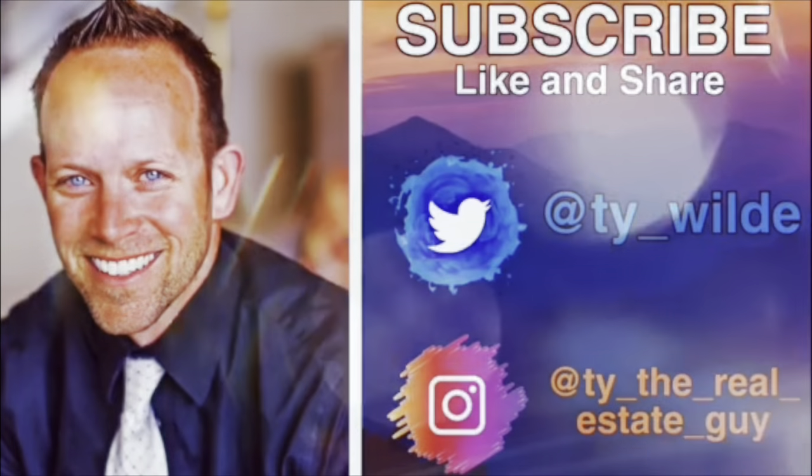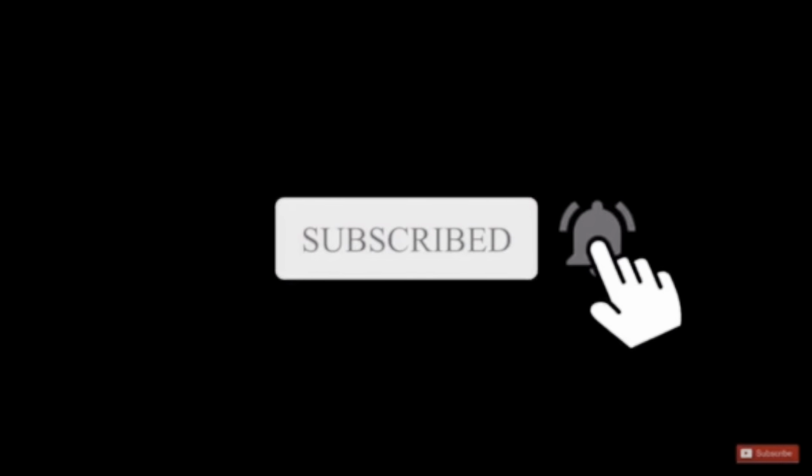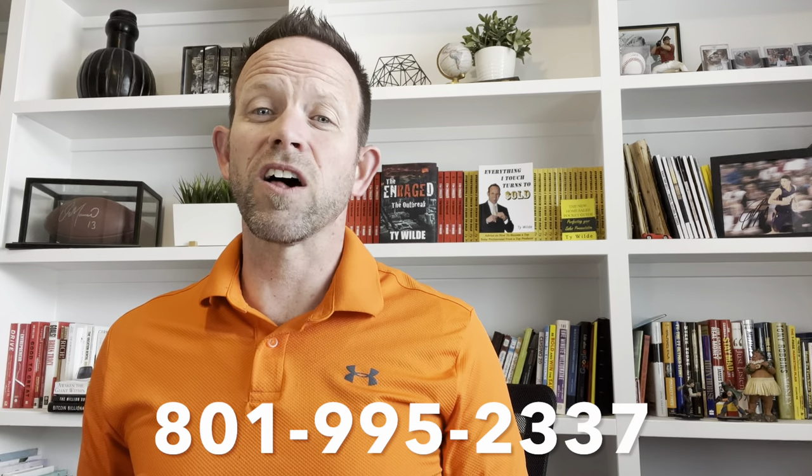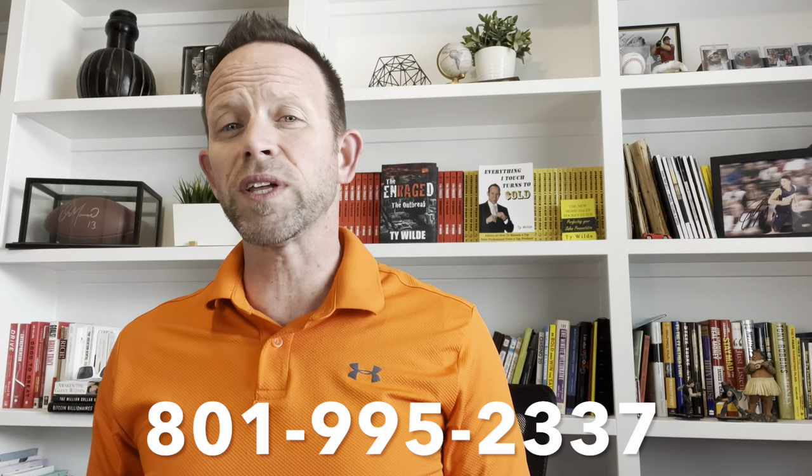Look in the description below for all the information on this property. I'm Ty the Real Estate Guy, and if you'd like to stay up to date on the latest real estate tips and trends, subscribe to my channel and ring that little bell. If you have questions or comments at any time during this video, please leave a message below. If you're looking to buy, sell, build a home, or invest here in Utah, I would love to talk with you. Please feel free to call or text.